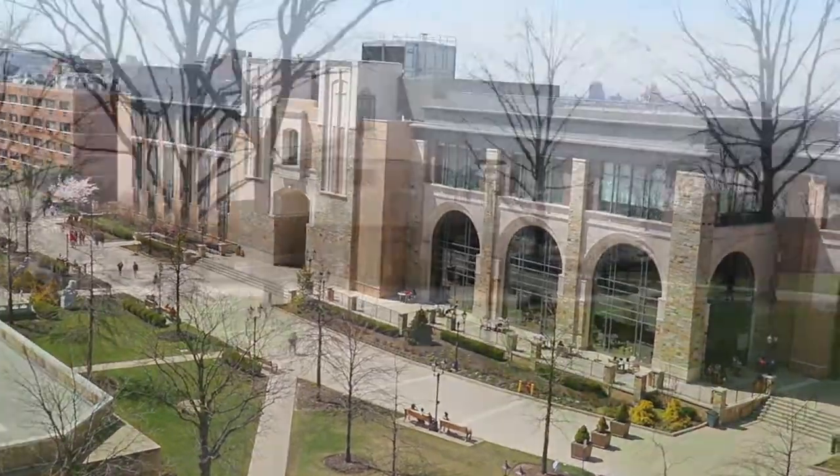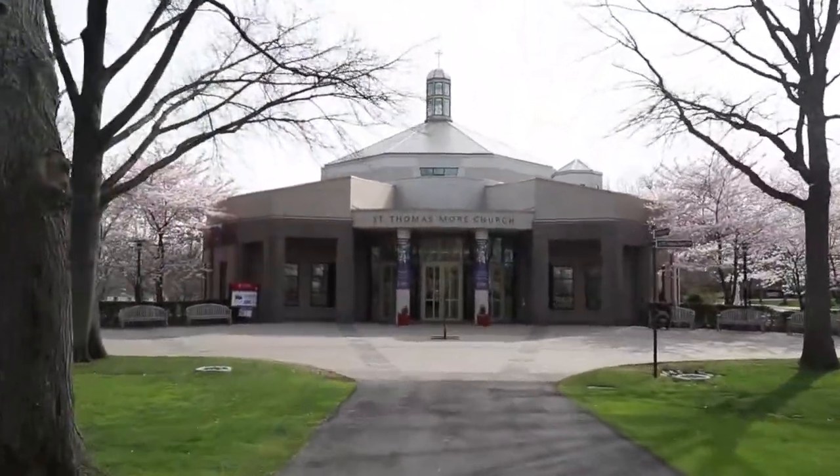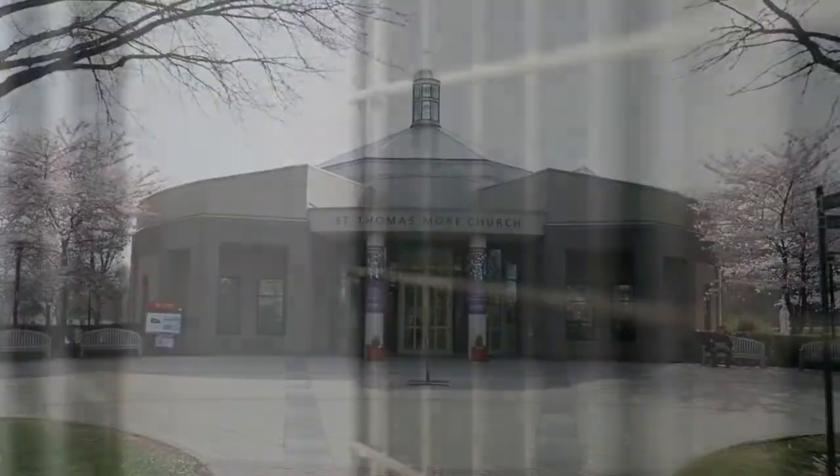Deliverable number three is reviewing the proposed plans for the renovation at Bent Hall, which is the School of Business here on campus, and making recommendations for deeper energy conservation measures than what are mandated by the current state energy code.